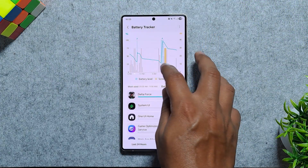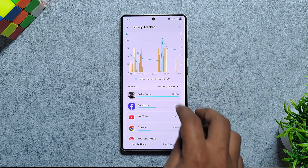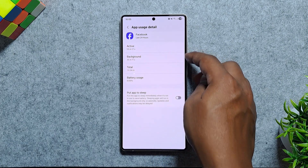You can tap on any period to see how much battery was used during that time, and selecting an app below reveals its exact active and background usage. Nothing too flashy, so let's move on to the next app.